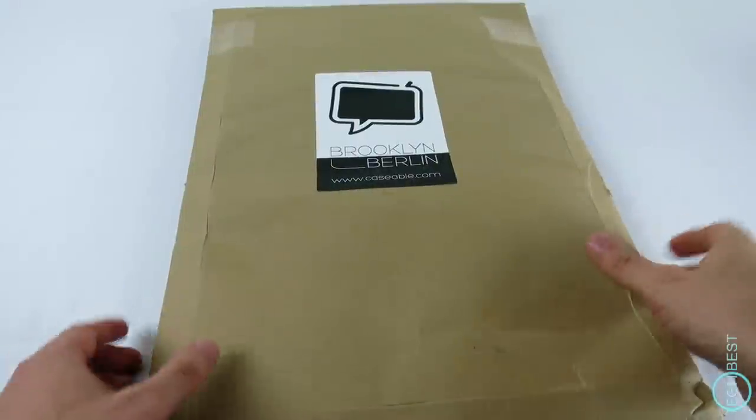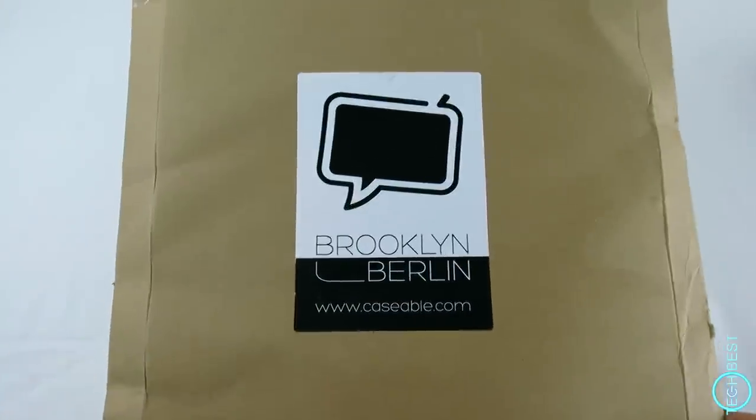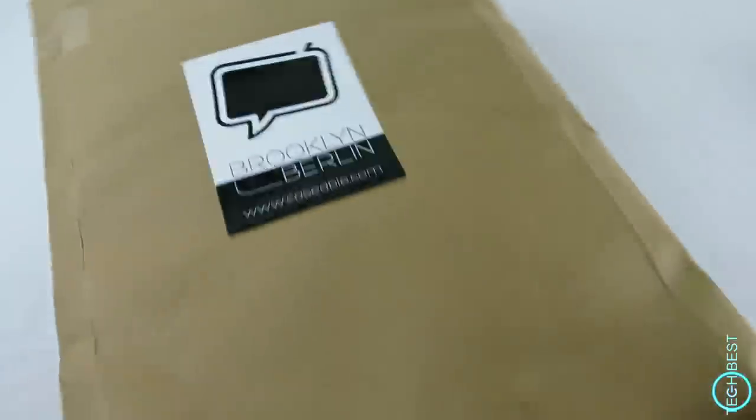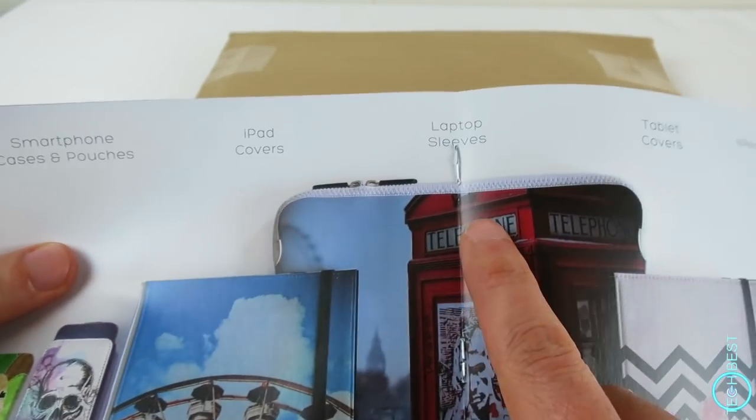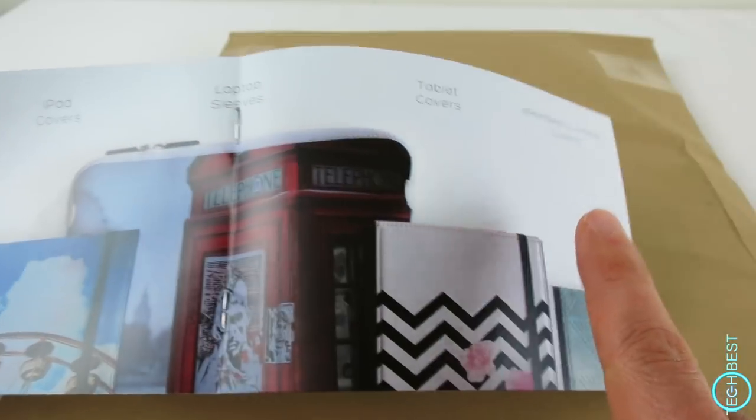Hello and welcome to Tech Best. I recently received a package from the good people at Caseable. These guys make smartphone cases, iPad covers, laptop sleeves, tablet covers and e-reader covers.